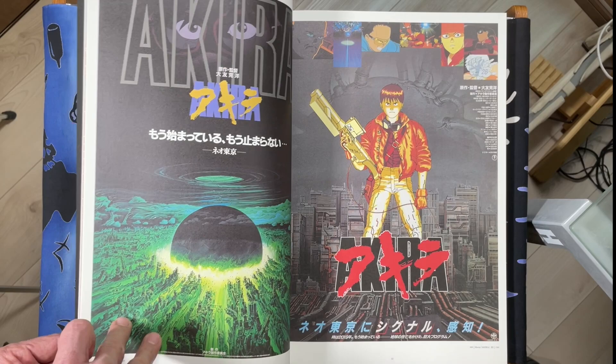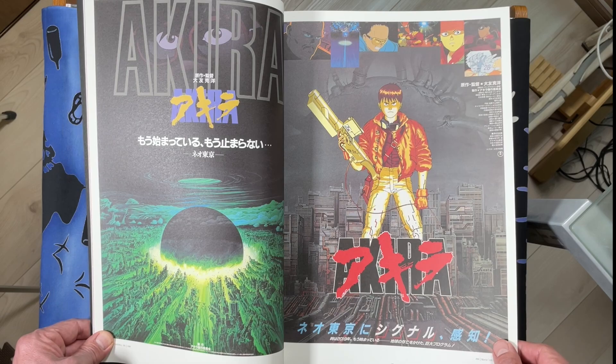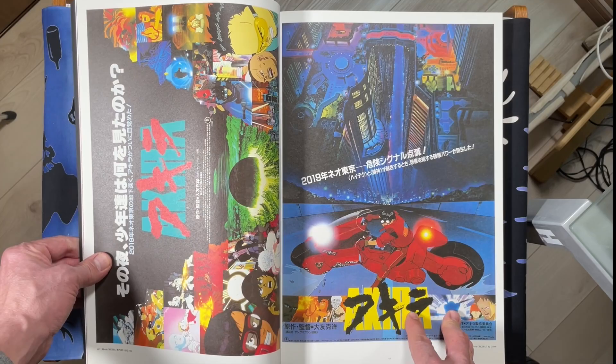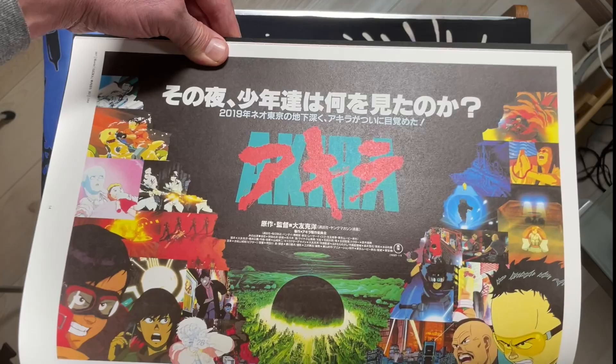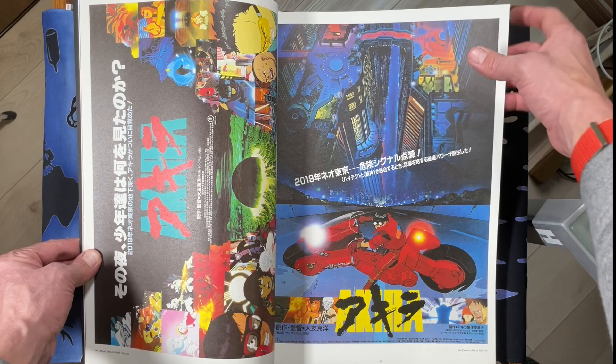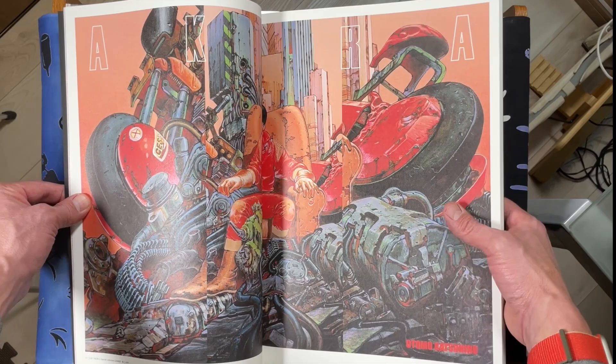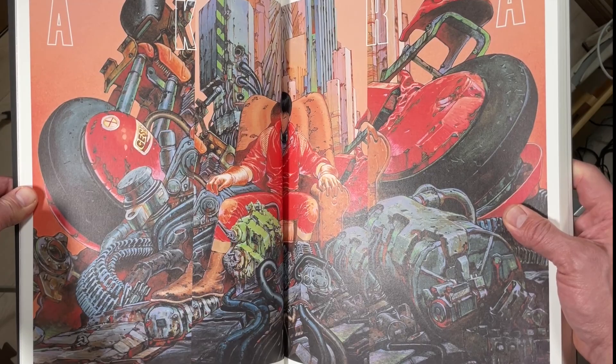So the classic Akira posters — there's a lot of Akira stuff in this book. This is my favorite cover: so foreboding, so dark — like saying the end of the world is coming. That is very cool. He does have great layout sense. Kaneda and Tetsuo, of course. This is a great two page spread, but the crack is kind of hiding Kaneda's face.